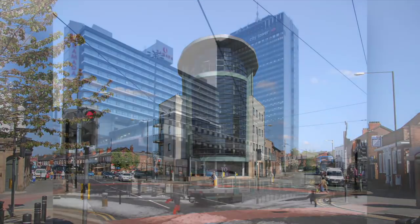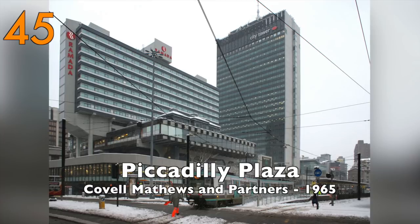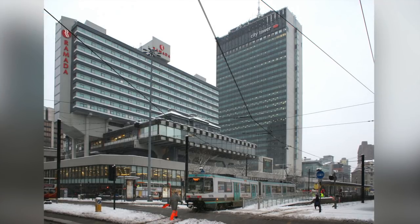And now on to the better ones. Number 45: Piccadilly Plaza by Covell Matthews and Partners, 1965. Many hate it but I find it exciting and futuristic.